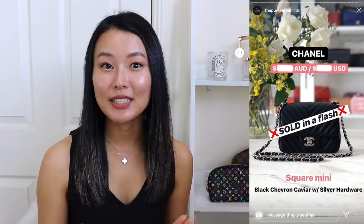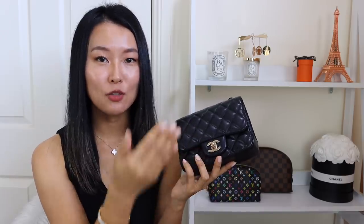The square mini in chevron quilting in black caviar leather with silver hardware — I sold that because I didn't want two Chanel minis in black in the exact same size. I decided to keep the light gold hardware version because it's a little more versatile: it dresses up better, whereas the silver hardware chevron has a more casual look. The champagne gold hardware is also really versatile — you can match it with silver or gold jewelry.